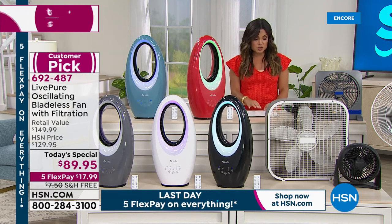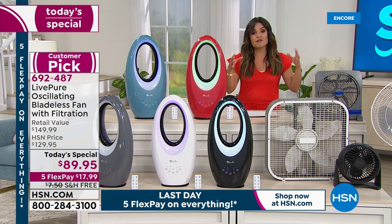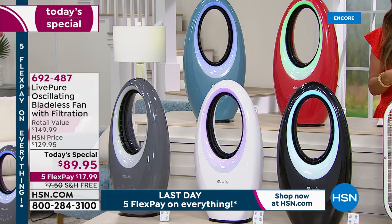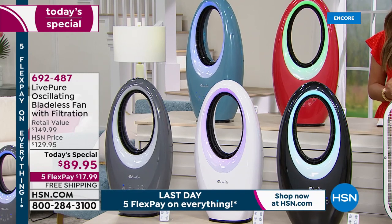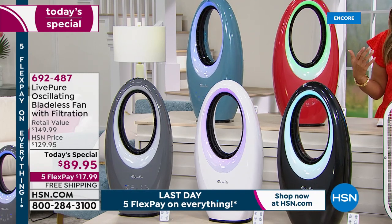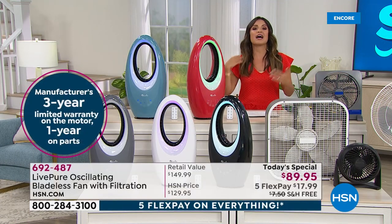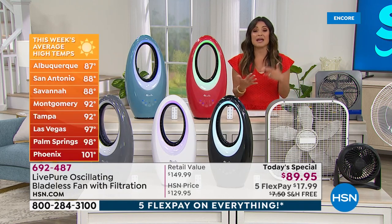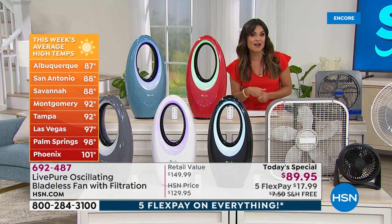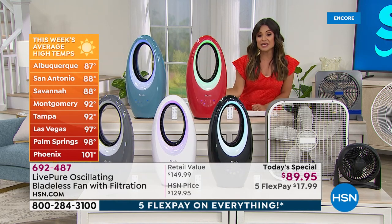This also comes with a three-year warranty. LivePure is amazing because they have USA-based customer service, so if you ever needed help, you're talking to someone here in the United States. This is the time of year to pick this up — those temperatures are rising. If you're tired of having to suffer in the house in the summer, if you're tired of spending more because you keep knocking the AC down, if you've got that hot room you can't enjoy, take a look.